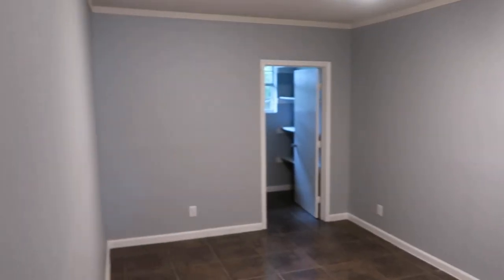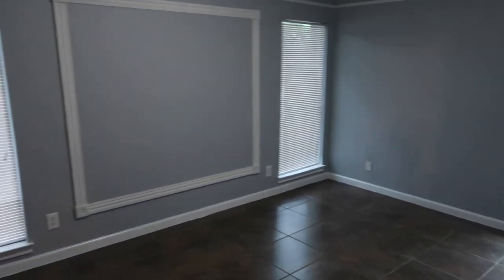This property is a little bit older but it's been flipped. With these flipped properties they always look good inside, but let me show you some things that we found that are easy to spot just from your first initial walk through.